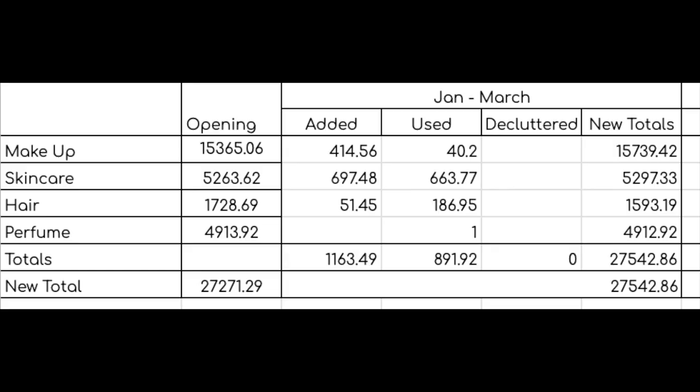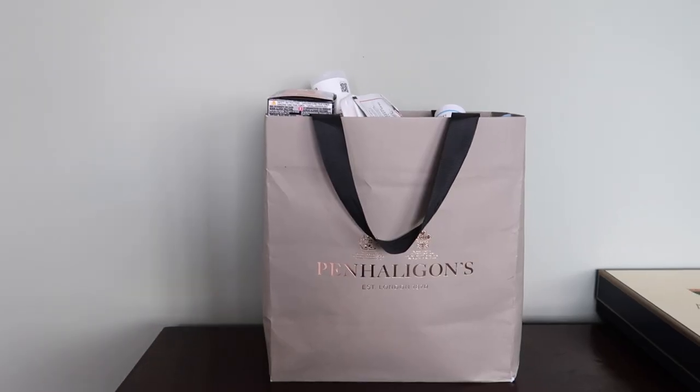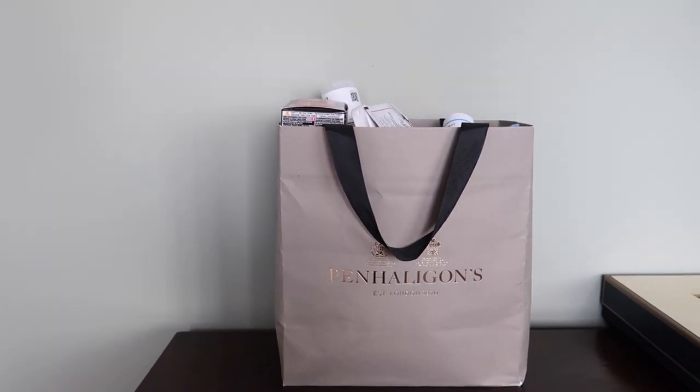My main goal this year is to use up 300 items, so ideally I would have liked to have been using up 75 per quarter. I was a little bit short of that last quarter. So to try and get that back on track this quarter, I'm hoping to use up 96 items. I'm not sure if there's going to be 96 items in this bag, but let's get into it and find out.